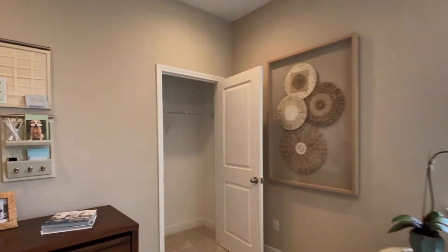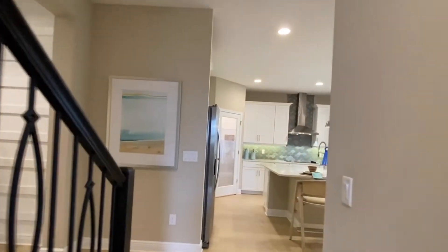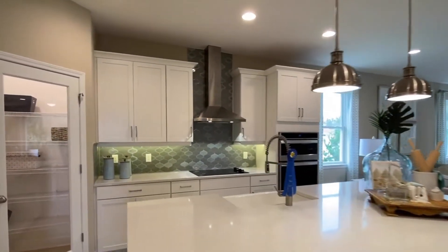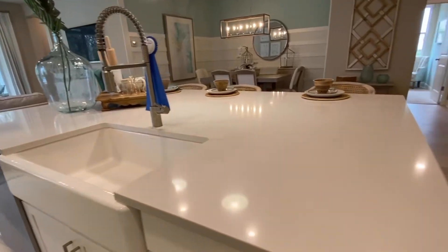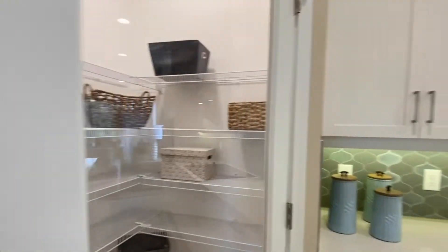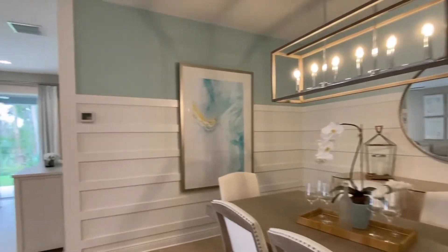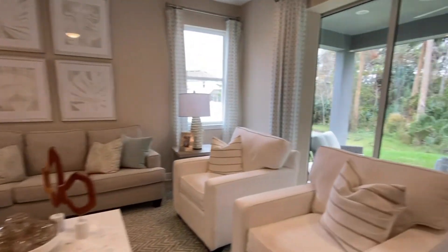And then this would be your third bedroom. We come into the kitchen where you have a beautiful open floor plan. A nice big island where you can set some stools for extra seating. You have a pantry here in the corner and the dining area over to your right.